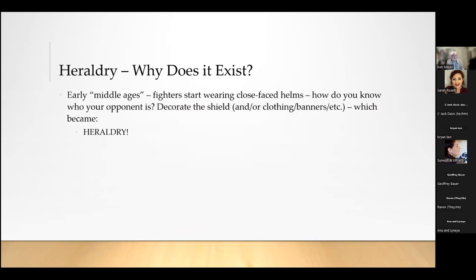Why does heraldry exist? In the very early Middle Ages, fighters started wearing closed-faced helms. Before that, you could see who somebody was by seeing their face. But once people started wearing helms that blocked the face, you needed another way to identify your opponent. So you decorate the shield, clothing, banners, and so on — which over time became heraldry and became codified, meaning rules determining what you can use, how you use it, where you place things, color on color, and so on.